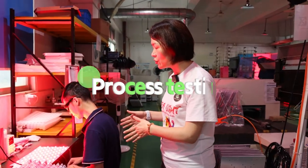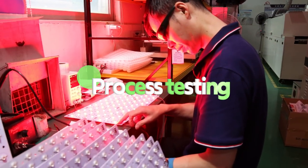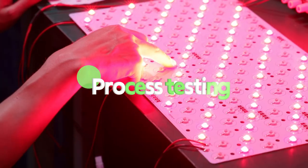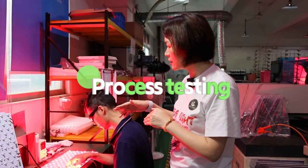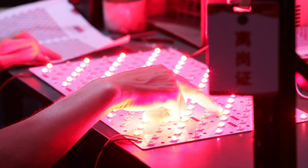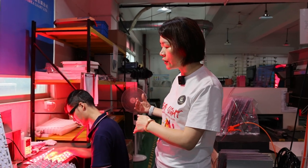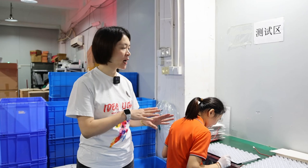After that, we will have this station for testing. You can see this worker is testing the PCB board — testing if the LED chips are working or not, and also checking the spectrum to see if it is correct. This test position is very important after the PCB board is automatically produced by the machine.